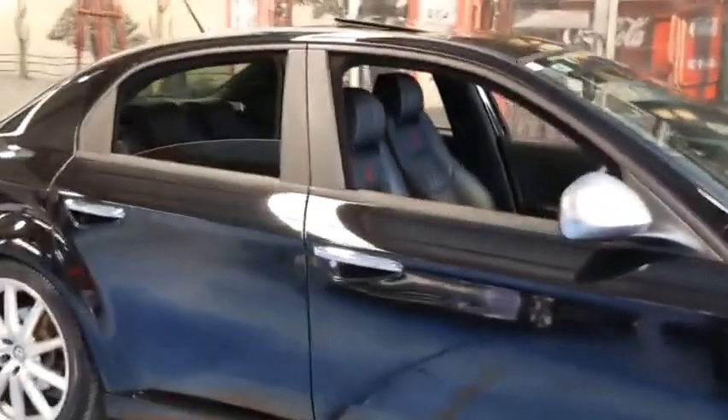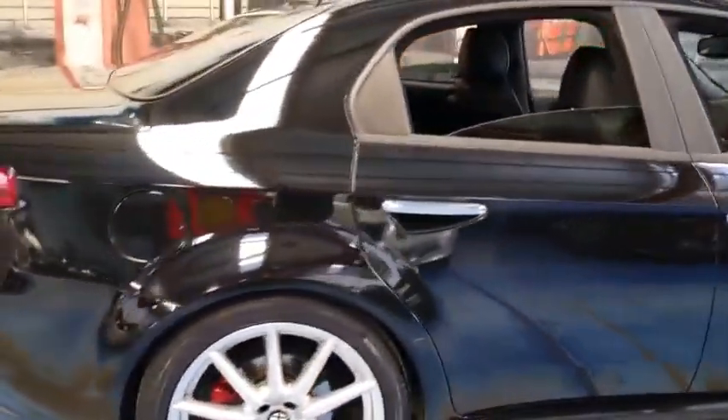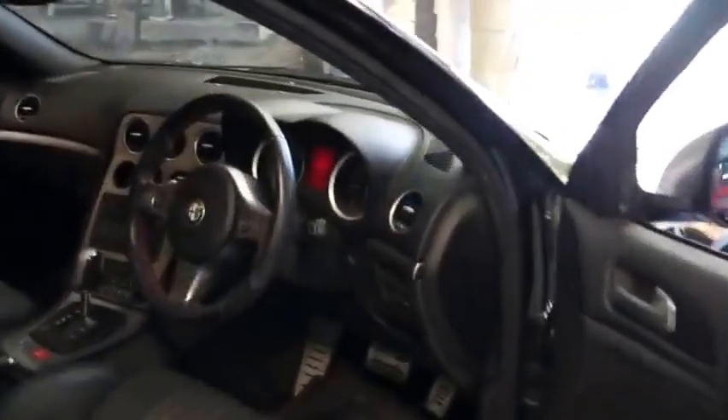This is the second Alfa Romeo 159 we videoed today. My name is Philip Tarrant and I'll be taking you through this video. Here we have a 2008 Alfa 159 and it's a JTDM Ti.